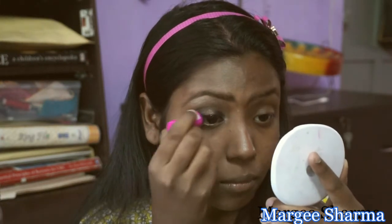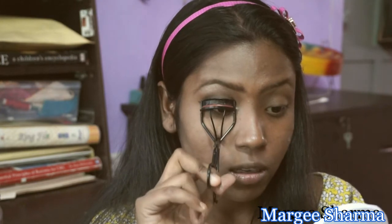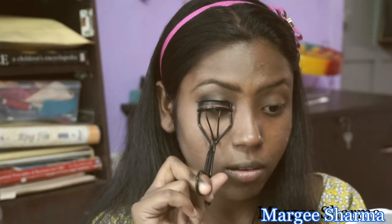The eyes are done. If you want, you can create a wing liner. One mistake I made at the event was forgetting to apply mascara — I have really tiny lashes and I'm not going to make that mistake again! So I'm going to curl my lashes and give them a few good coats of mascara.